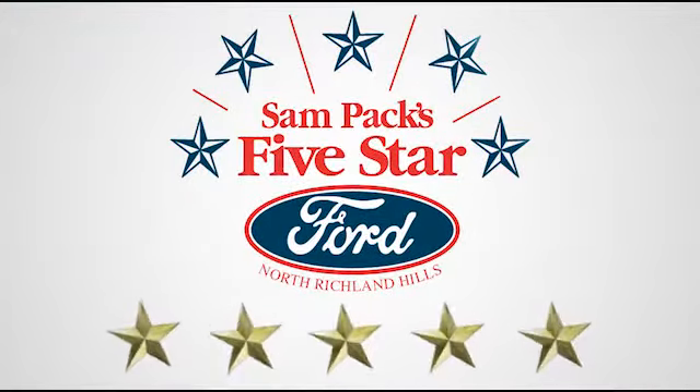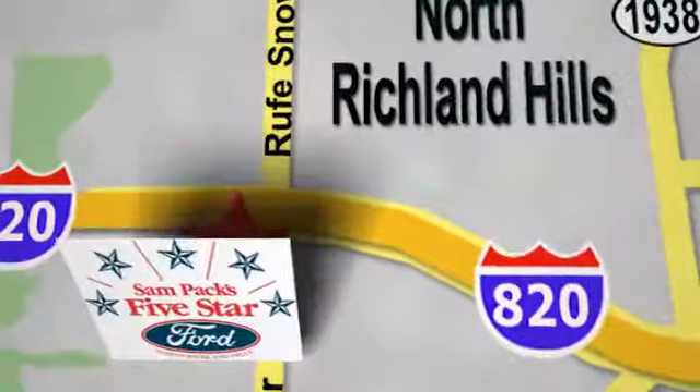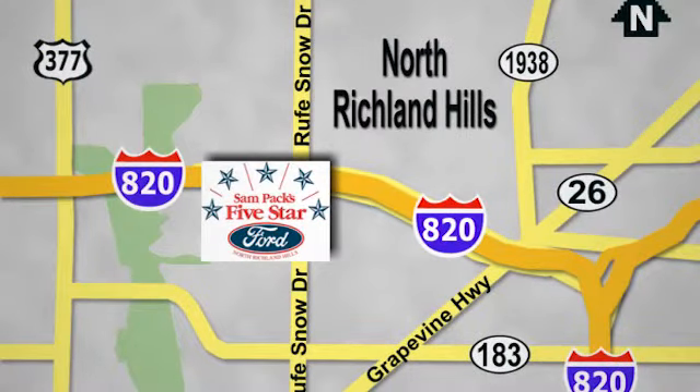At Sam Pax 5 Star Ford, every vehicle we sell is thoroughly inspected before you buy. Come see us today. We're conveniently located on the Northeast Loop 820 at Ruth Snow Drive in North Richland Hills.